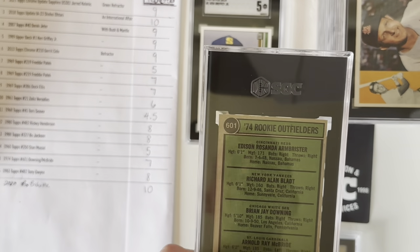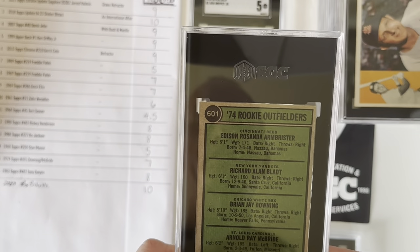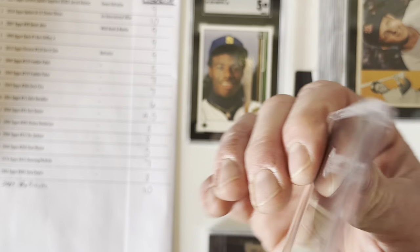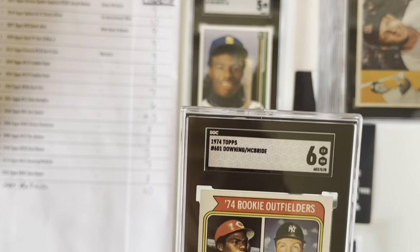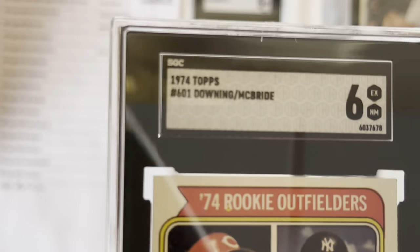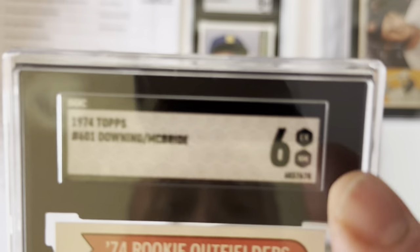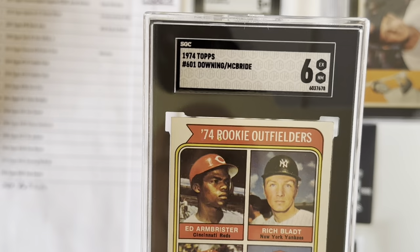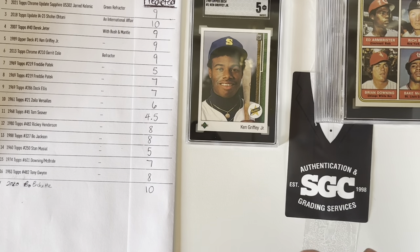Next is a fun card — a Bake McBride and Brian Downing rookie card. It also has Richard Blatt and Edison Armbruster. This is a 1974 Topps, and I thought this one might get a 7, and it got a 6. There was another one I missed low on, but that's okay. It's a super sharp condition card, especially for '74. It has a couple of minor things here or there, but I really thought that McBride would get a 7, which is why I submitted it.